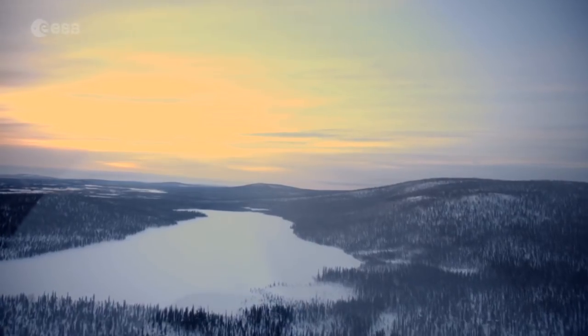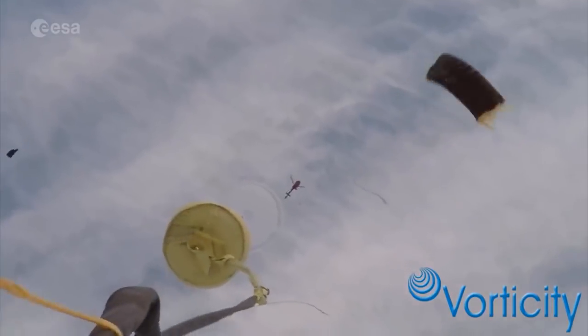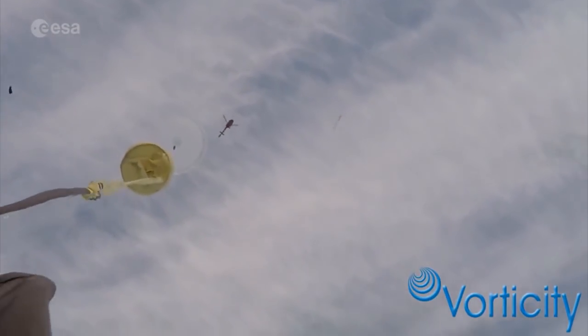The objective of this test is really to check how the parachute will be extracted from its bag, how it will be deployed from the bag, and the first inflation of the parachute.